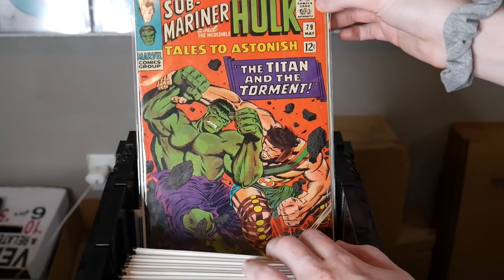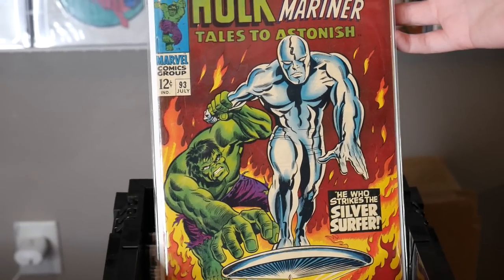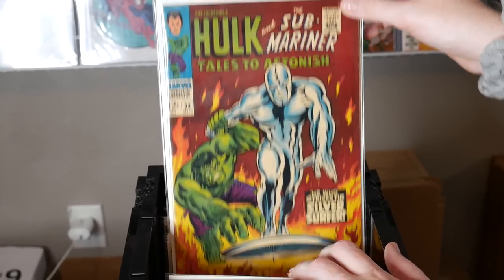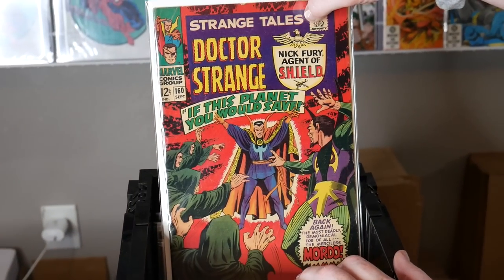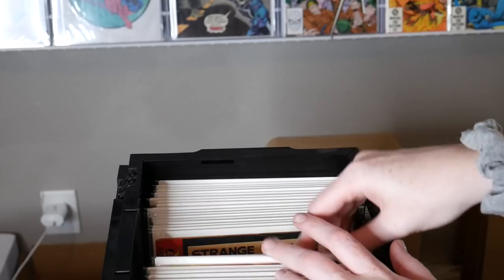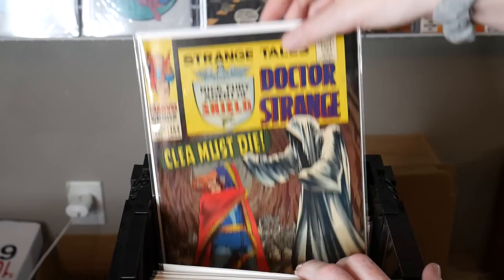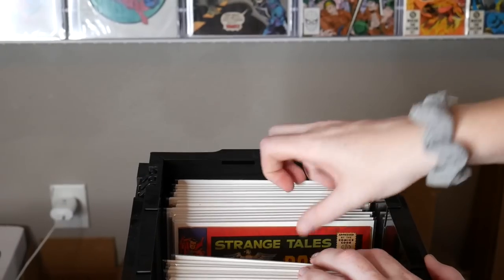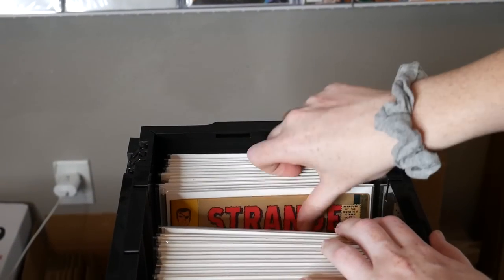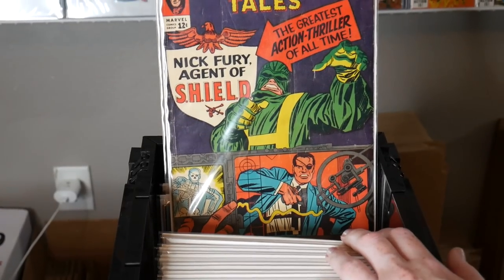Tales to Astonish 79 with Hercules. Oh, look at that Silver Surfer cover on Amazing Spider-Man 93 — iconic cover, such a nice copy. The colors look so great. The colors in these books are just really shocking considering the age. Strange Tales 160, got some more Strange Tales in the back. Yeah, lots of key issues, a lot of first appearances — first Mary Jane versus Rhino. So many first appearances — I'm still in shock.